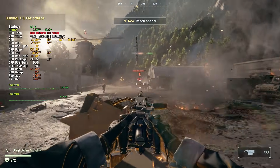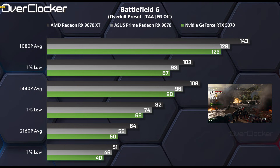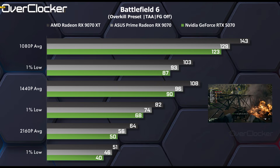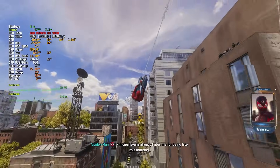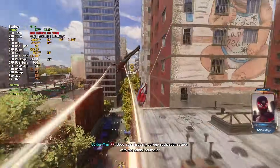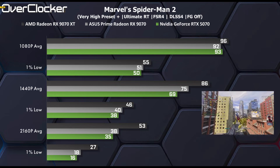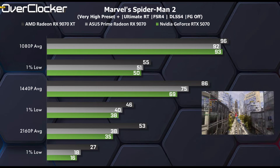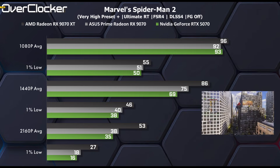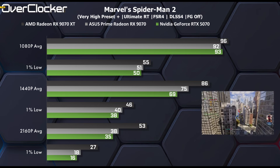In Battlefield 6, the results represent a more linear difference between all three graphics cards. The RX 9070 is again between the two, slightly closer to the 5070, but nothing as egregious as what we saw in the Hitman results. All three cards handle the game exceptionally well. Then finally, in Marvel's Spider-Man 2 with all the bells and whistles turned on, FSR 4 is used for the Radeon RX 9070 while the GeForce RTX 5070 uses DLSS 4. At 1080p these cards are all close together, probably due to a CPU limitation. At 1440p the 9070 XT pulls ahead, leaving the 9070 much closer to the 5070, offering just 8% better performance. The 9070 XT can pull off 4K gaming, offering 39% more performance than the Radeon RX 9070 and over 40% more than the 5070.